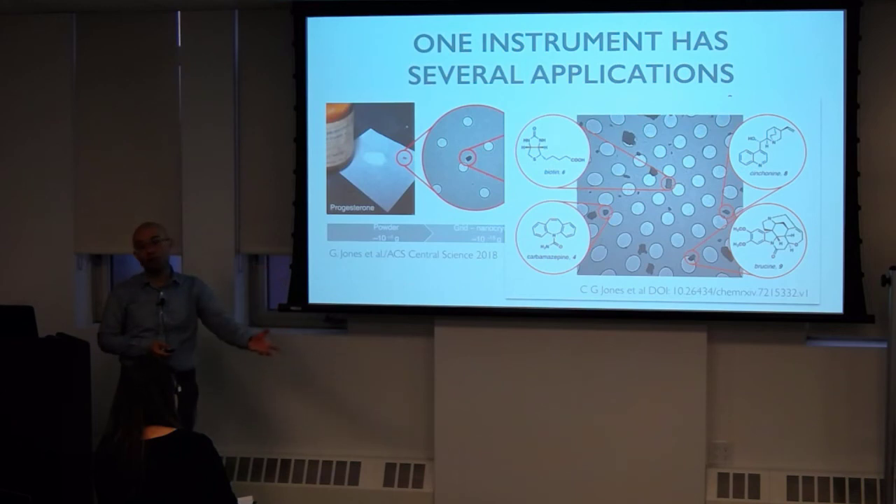The hope going through this course is that we set you up such that you can be where EM will be in the future.